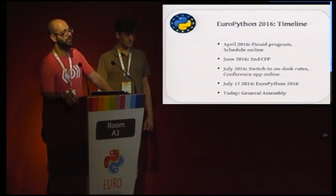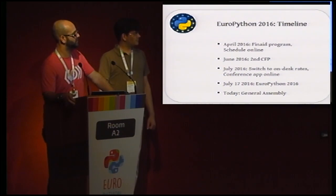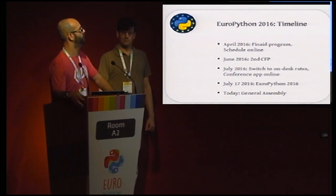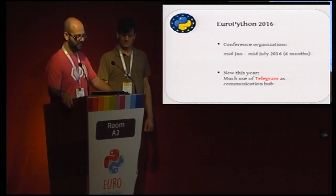We did a new thing this year to help with late proposals — proposals for hot topics. So in June we did a second call for papers. In July we switched to on-desk rates, and the last-minute addition was the conference app online. We had great feedback about the app. And of course July 17th we started the conference, and today we are having the General Assembly.